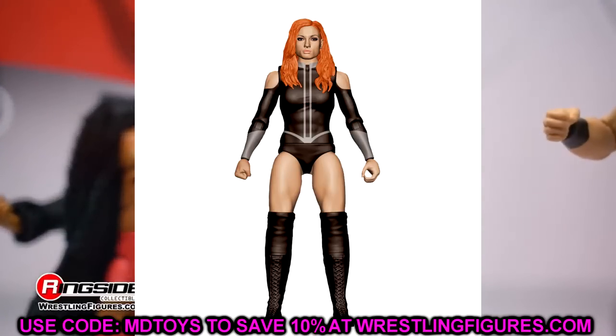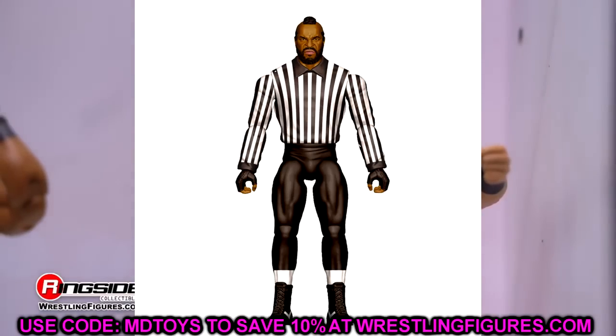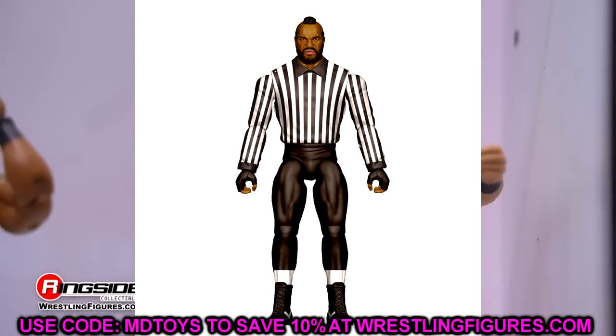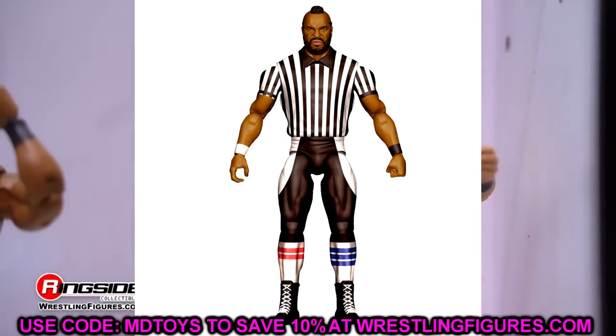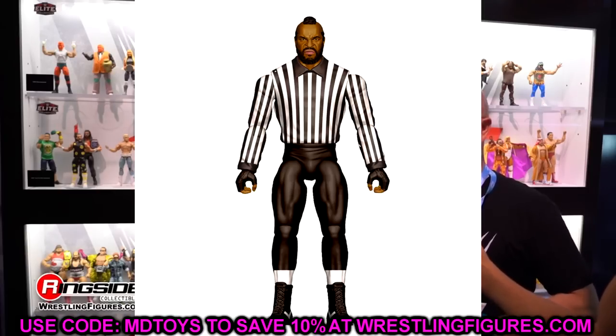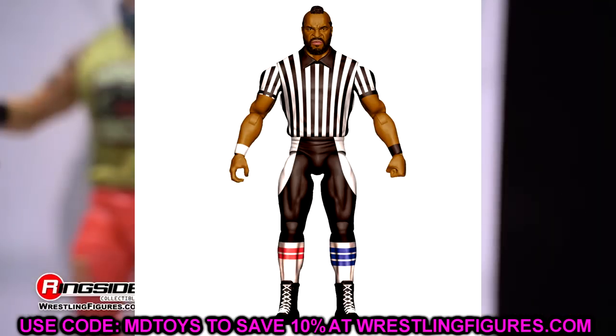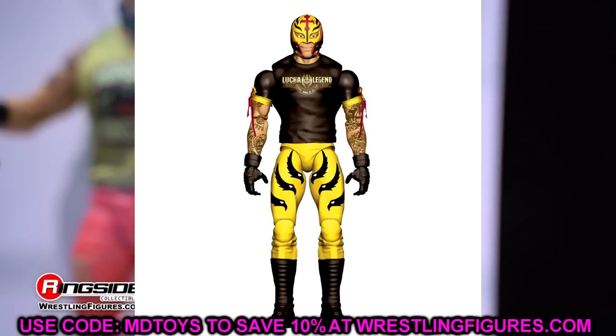We have Becky Lynch, kind of plain Jane with the black and silver attire. Nothing too immaculate on that one. We also have Mr. T, who has a pair of basics which are very similar — the short-sleeve version and the long-sleeve version. They have two different sets of pants there. I swear they've covered every Mr. T look. There's no possible way this man has any other looks left in WWE. They have definitely gotten their usage out of Mr. T and those molds.